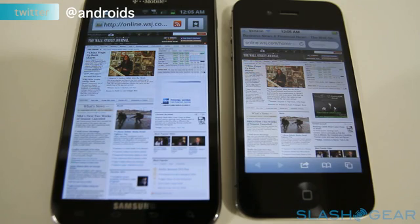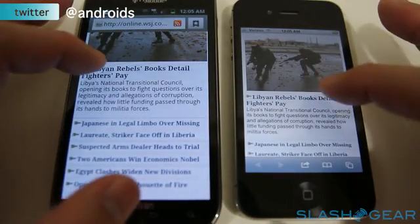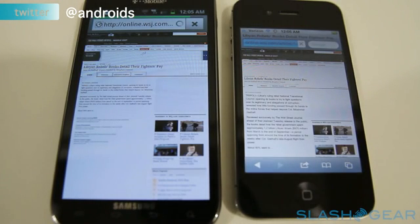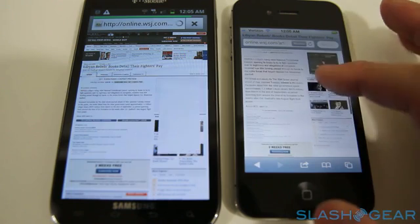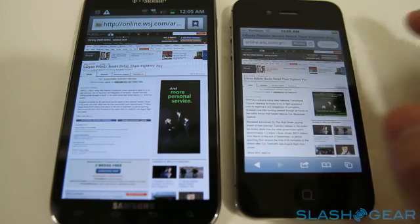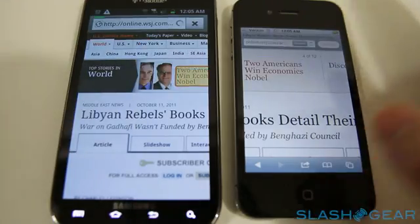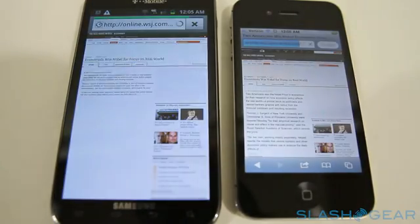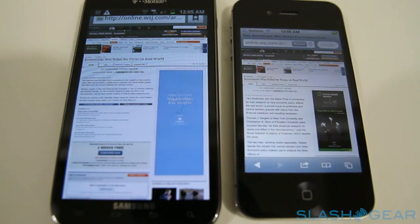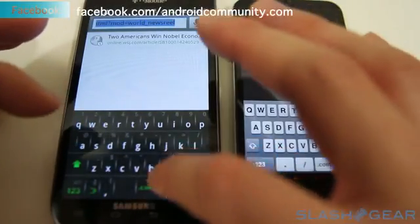Let's try to bring up an article. As you can see, it's loaded on the iPhone 4S and it's done — a couple of seconds faster. Do you see how the text on the iPhone 4S completed first? And it's finished. So what happens if we visit the New York Times?